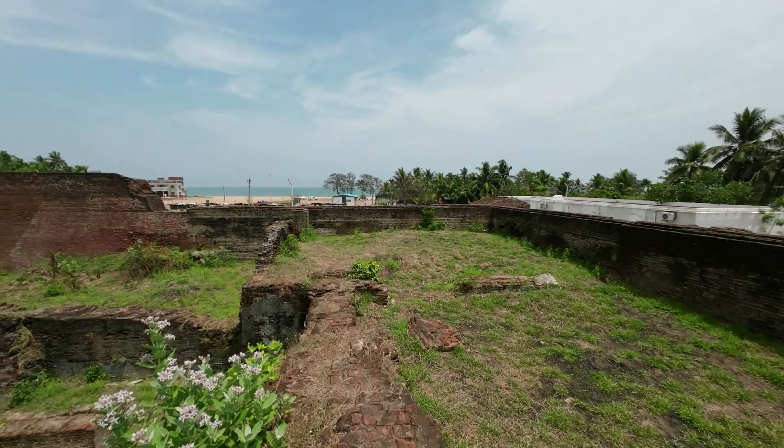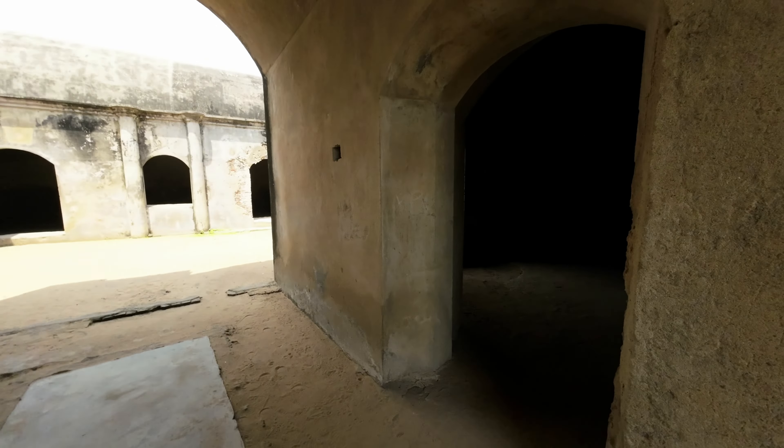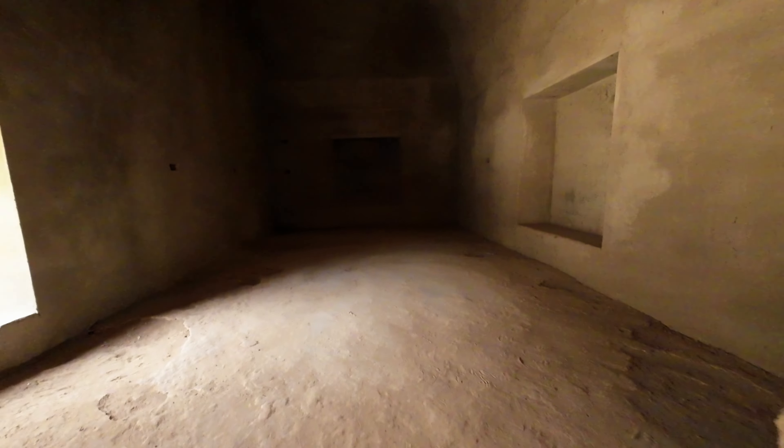Modern Sadras was established as part of Dutch Coromandel in the 17th century. The magnificent Sadras Fort was built for commercial purposes by the Dutch. It is a vast compound enclosing a huge granary, stable, and structures used to mount elephants. Unfortunately, only one of these structures survives today.